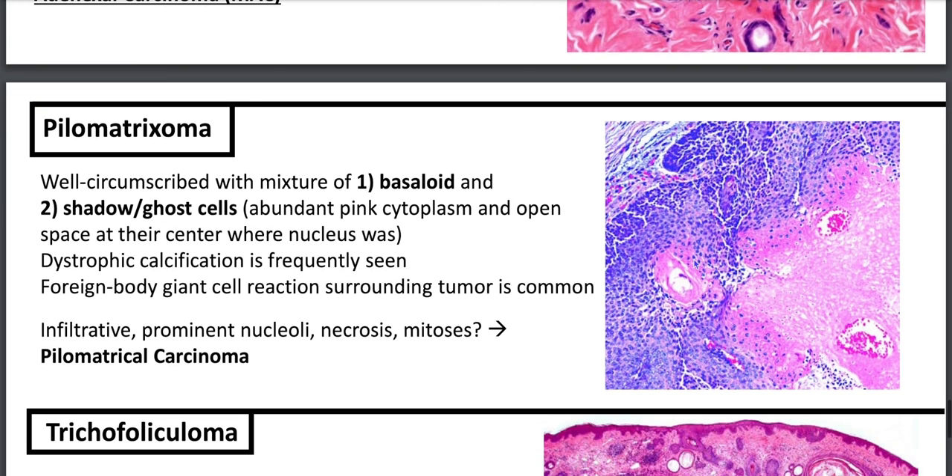Pilomatricoma, or calcifying epithelioma of Malherbe, is well circumscribed with a mixture of basaloid-looking cells and shadow or ghost cells — abundant pale cytoplasm with an open space where the nucleus was. You can have dystrophic calcification and foreign body giant cell reaction surrounding the tumor. It's histologically similar to the adamantinomatous craniopharyngioma in the CNS. If you have infiltration, prominent nucleoli, necrosis, and mitoses, consider whether this pilomatricoma has become a pilomatrical carcinoma.